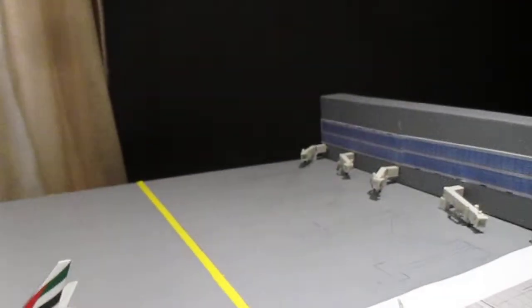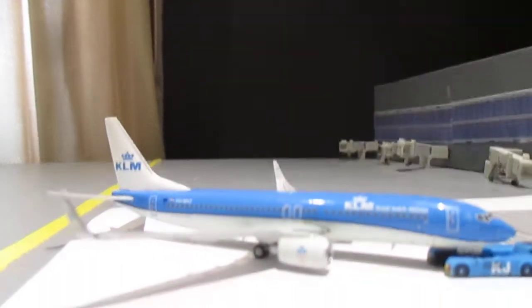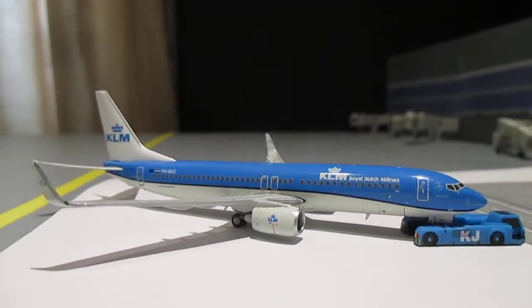All the gates in this area are empty except for the KLM 737-800. This aircraft is getting pushed out by the KLM tug and will head out to Amsterdam.